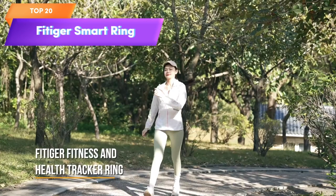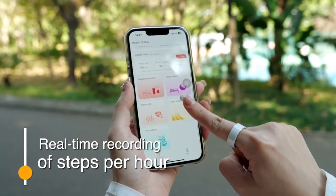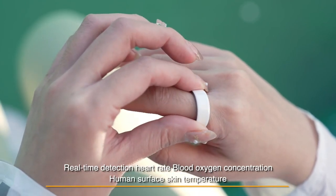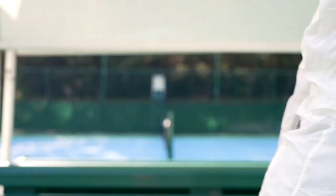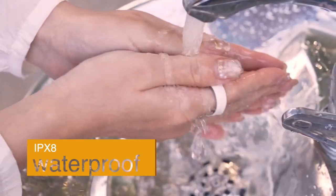Top 20 is a fitness tracker that can be worn on your finger. It features heart rate monitoring, sleep tracking, body temperature monitoring, pedometer, blood oxygen monitoring, Bluetooth 5.0 connectivity, and is waterproof. The tracker is comfortable to wear and suitable for both women and men. It comes with a portable charging case and is a great option for those who want to monitor their health and fitness levels on the go.